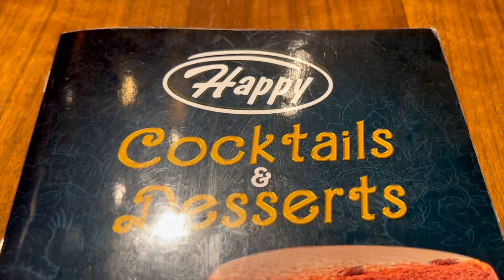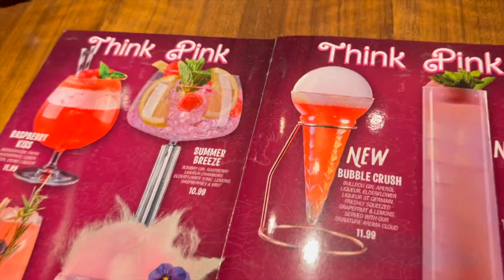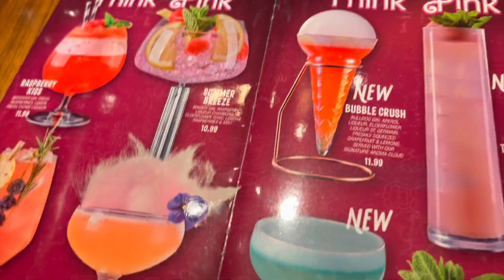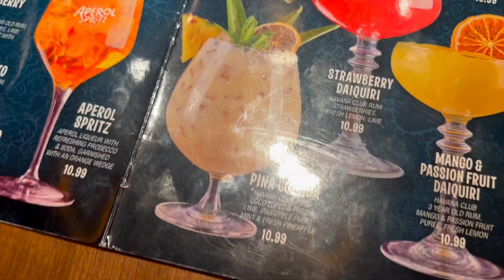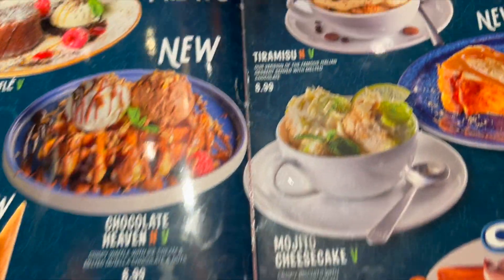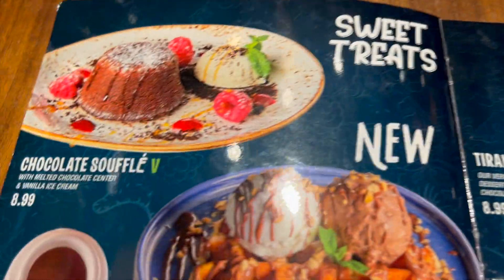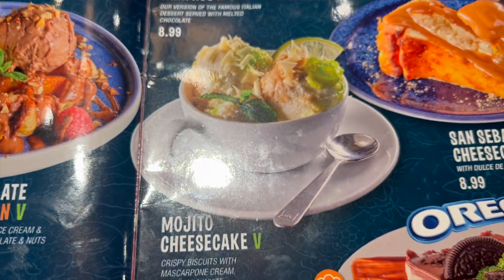We've stopped in a place called Happy to Eat and I was really tempted to go for pina colada because I love pina colada. It was quite pricey and I thought this drink looks really interesting — I've never seen anything like that before. And then the desserts — I'm really torn between this one, this one, and cheesecake.